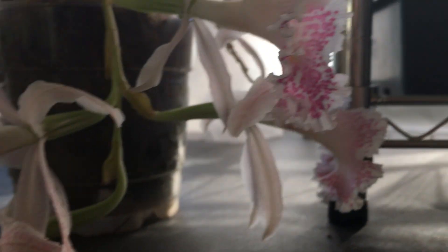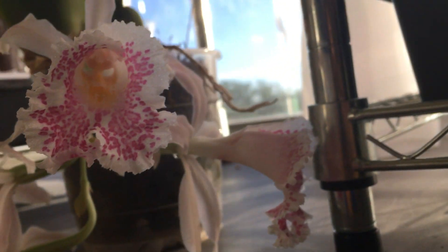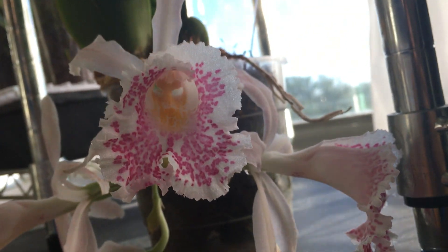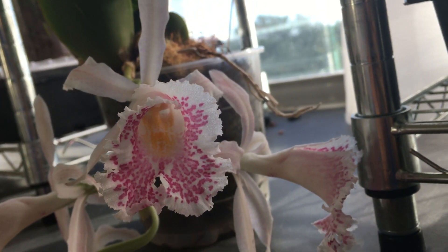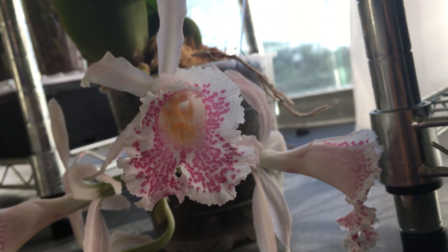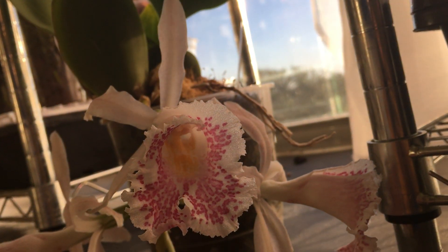Highly, highly, highly recommend this. I would love a hundred more of these. So that is my very first plant review video of Trichopelia suavis. Thanks for watching.